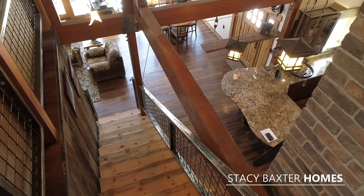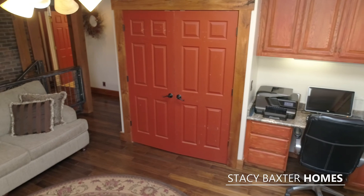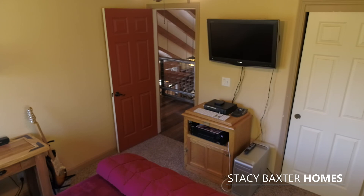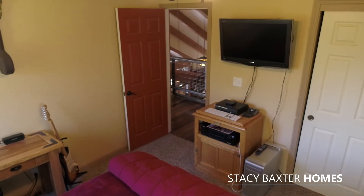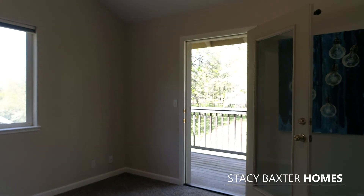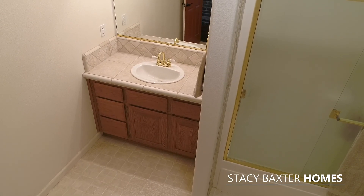At the top of the stairs is this beautiful loft with views overlooking the creek. There are two more bedrooms, another full bathroom, and storage galore. To finish it all off, the home features beautiful Kishler lighting showcasing the three-quarter inch oak flooring throughout the entire home.